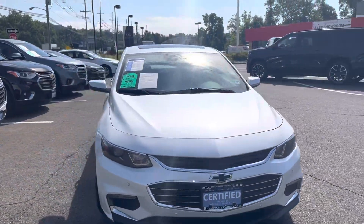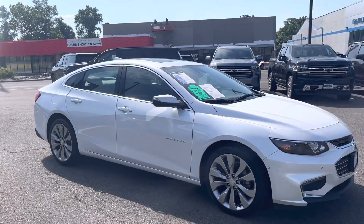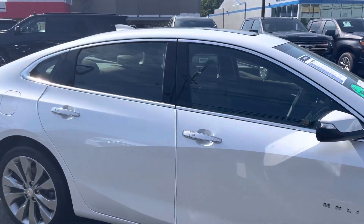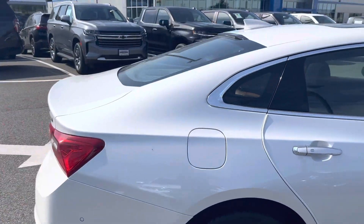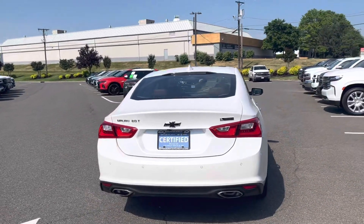If this doesn't get you excited, I don't know what will. Again, it's Noah Ferez from Bridgewater Chevy. Please let me know how soon you can get here to come drive it, come take a look. Our 2.0 turbo.